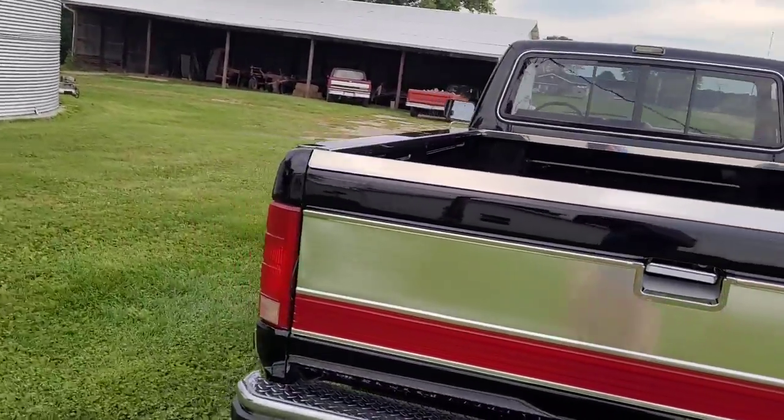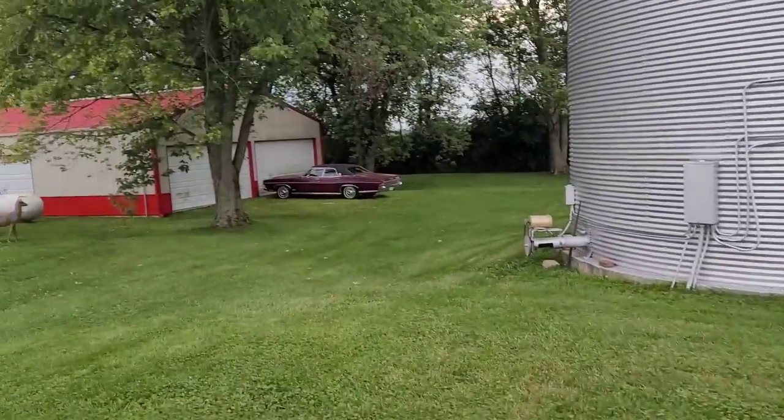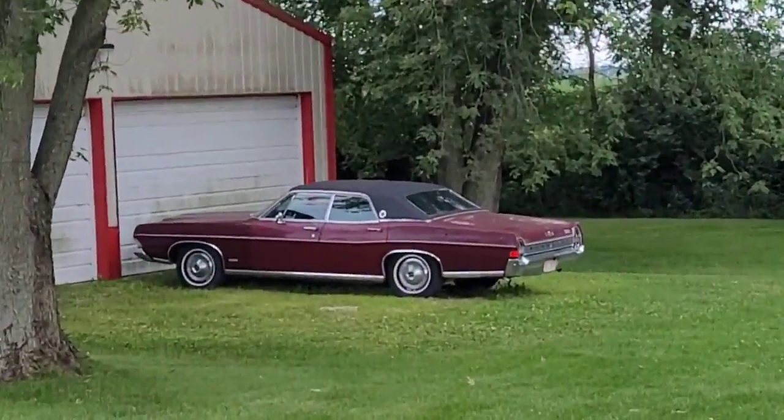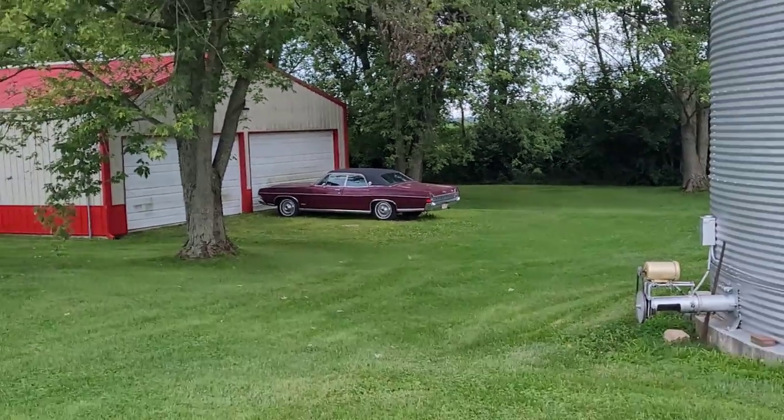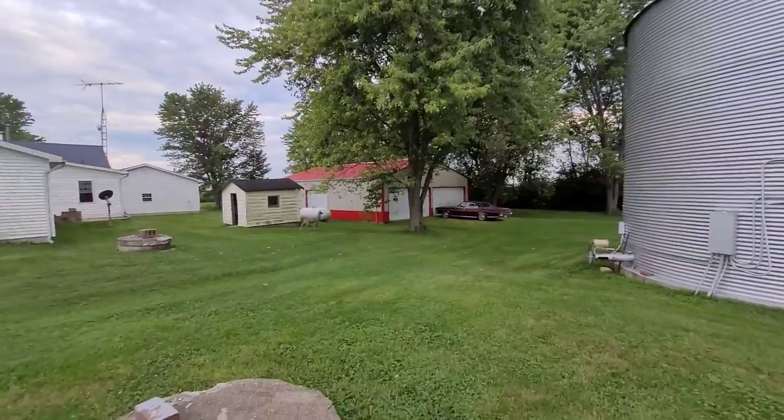I do wish the sun was shining today. We're going to talk about this '68 Ford LTD we've got sitting out here too eventually. See, I've got a lot of mowing back there.